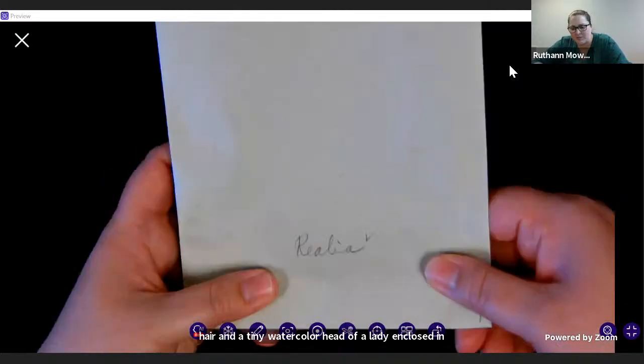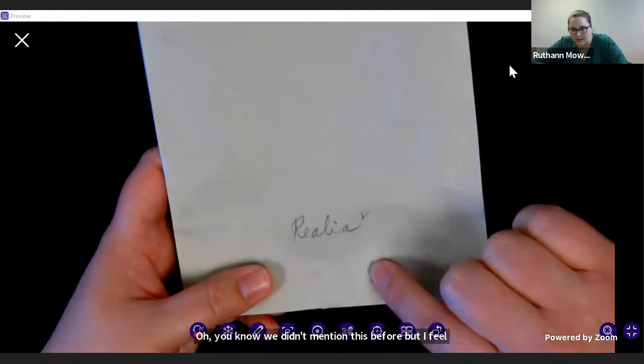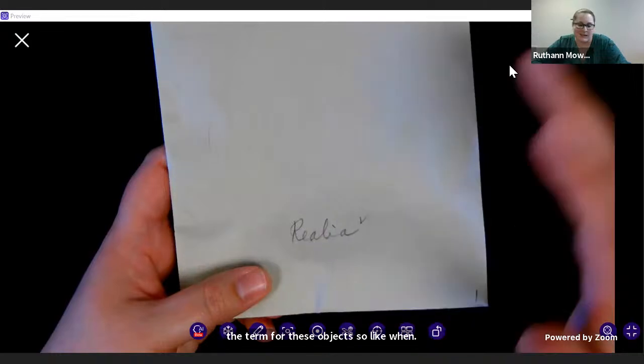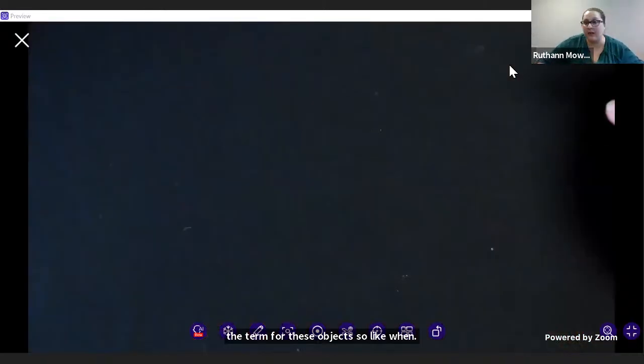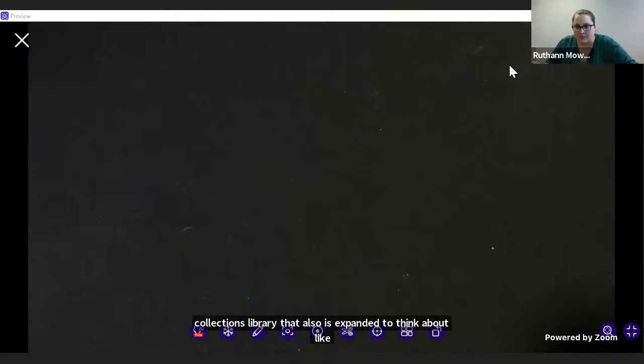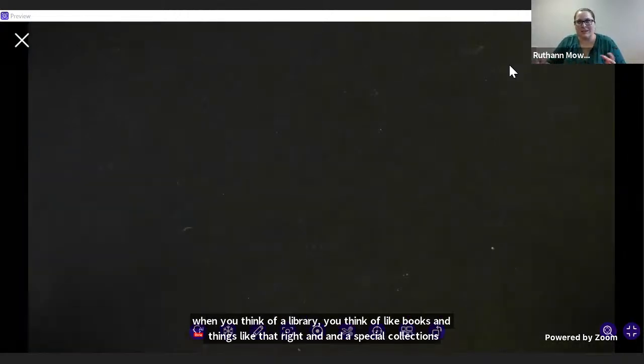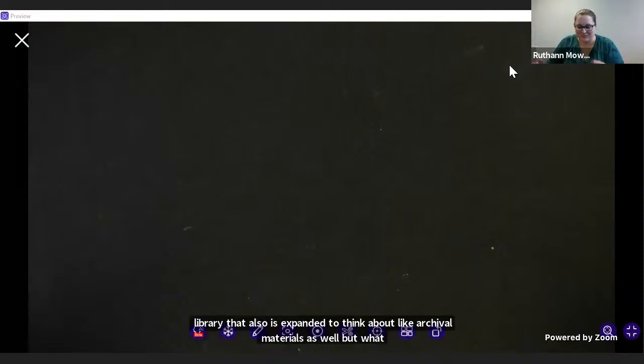We didn't mention this before, but I should point out: realia is the term for these objects. When you think of a library, you think of books and things like that. In a special collections library that also expands to archival materials, what we're trying to do today is show you that we have lots of really cool and weird things — some even larger than what I've pulled, but they don't do well on the document camera.